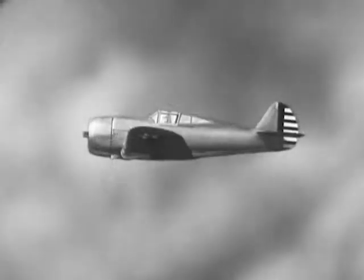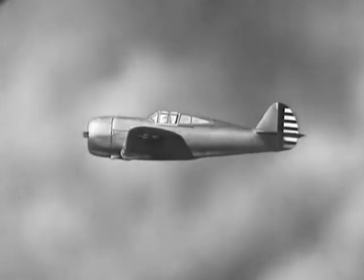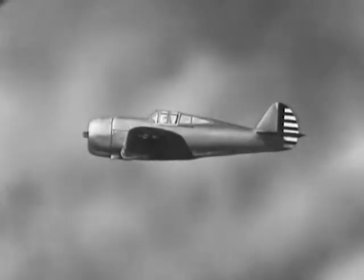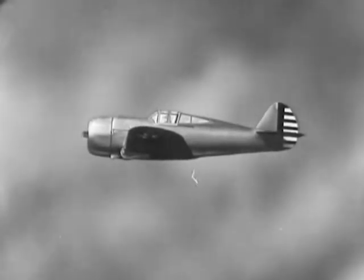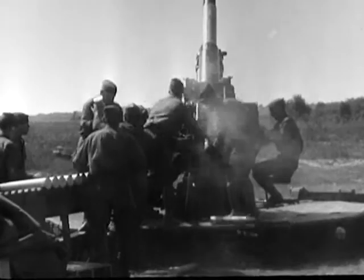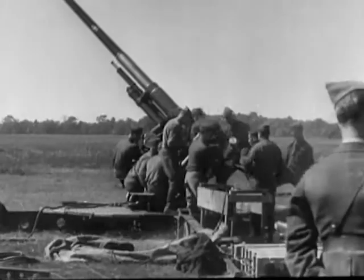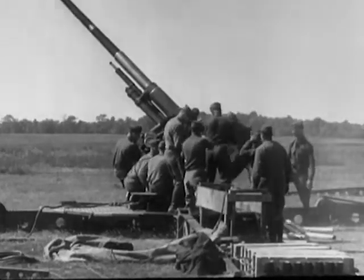Planes like the P-36, now a second-line U.S. pursuit, have also been imitated. Only swift and sure identification will enable our anti-aircraft batteries or other defense units to shoot at hostile aircraft, avoiding the mistake of firing on our own.